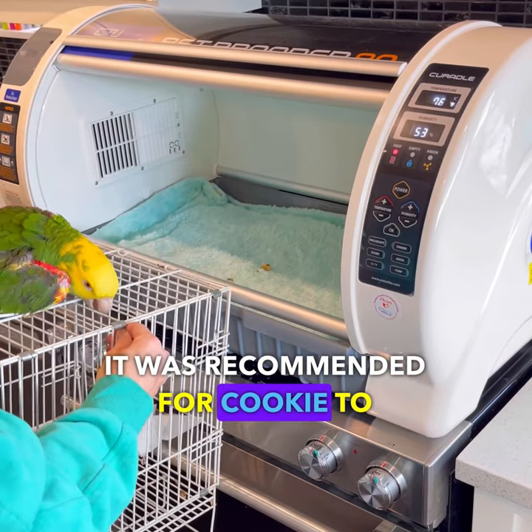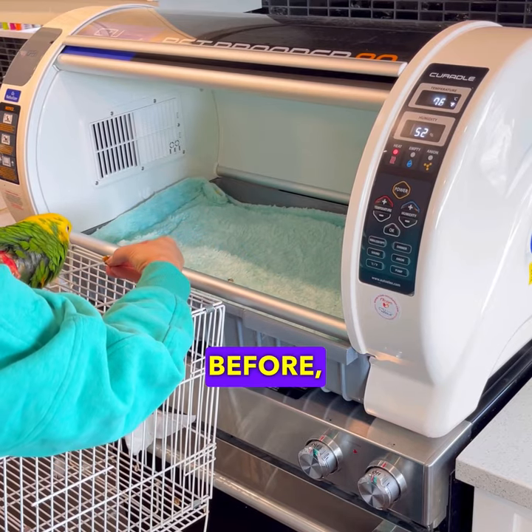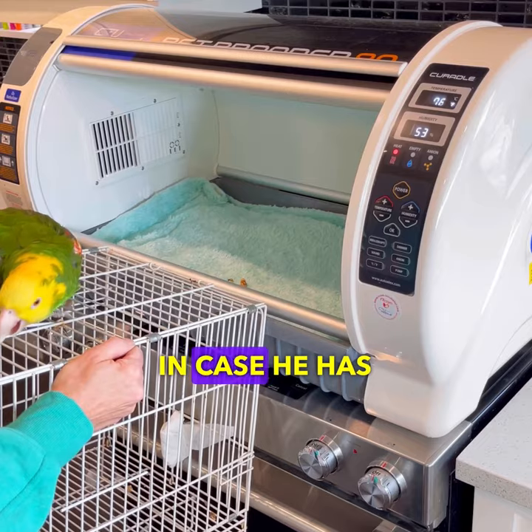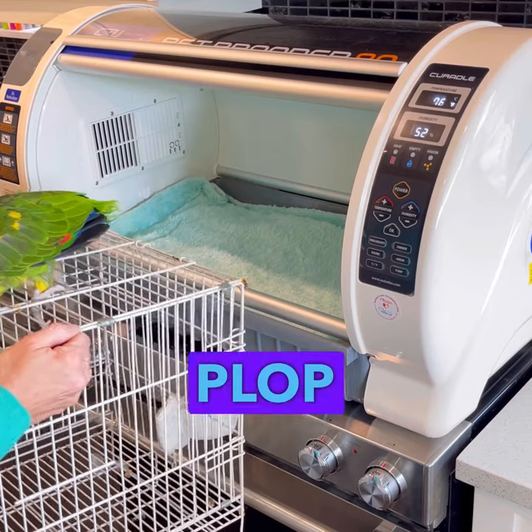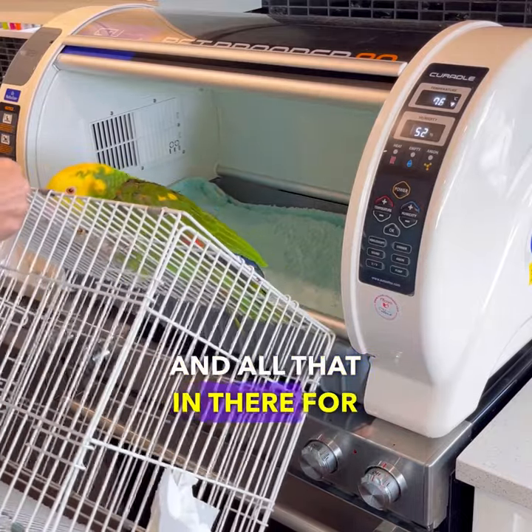It was recommended for Cookie to get used to it. Because he's had a stroke before, we need to have something like this on hand in case he has another stroke. We can just plop him in there and there'll be oxygen and all that in there for him.